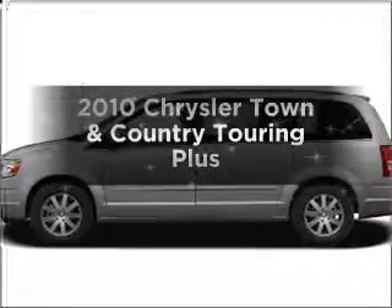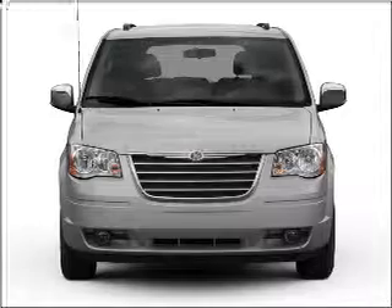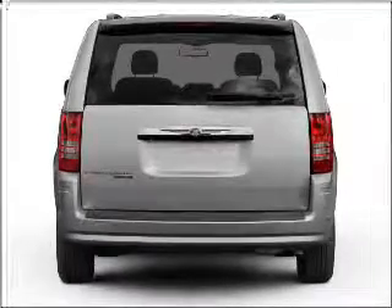Get noticed in this 2010 Chrysler Town & Country. This is the set of wheels you've been looking for, with a reliable six-cylinder engine that responds smoothly to its automatic transmission. Premium wheels lend a distinctive appearance.